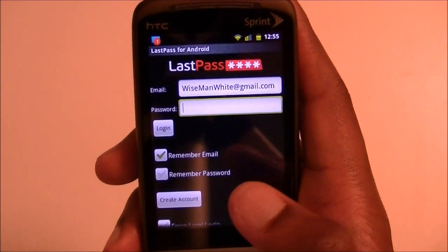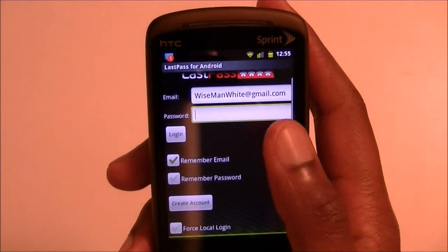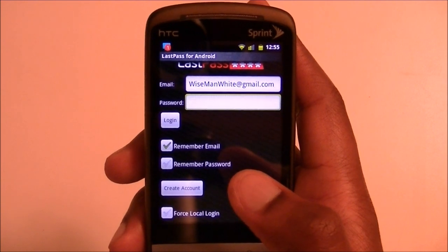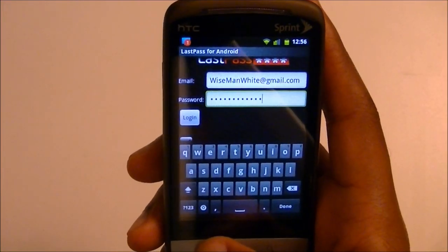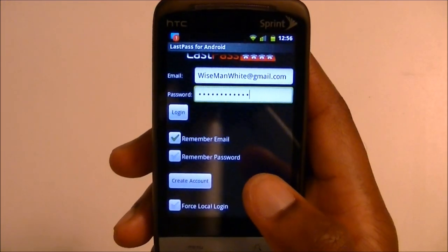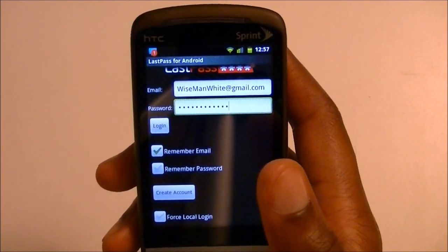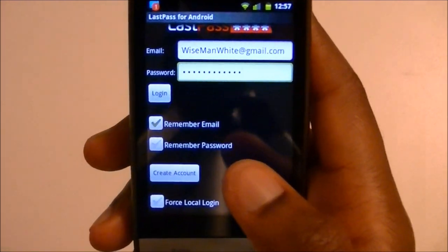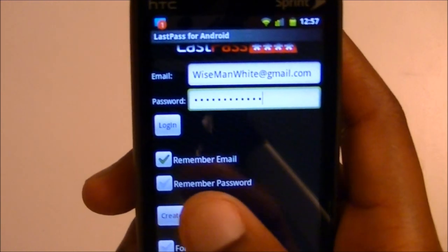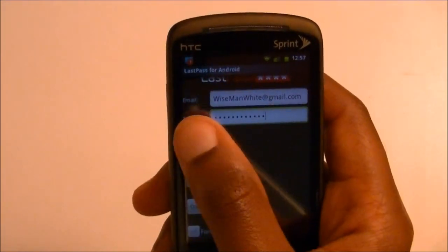This is how to install the bookmarklets. Once you go to your account and log in — I'll give it a second, I don't want people to see the password. What's nice about this is you don't want people stealing your passwords. If you uncheck 'remember password,' even if your phone is stolen they can't get into your LastPass account because it's locked. Once you put your password in, just hit login.